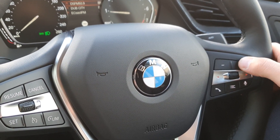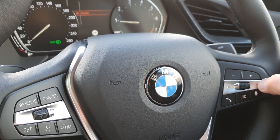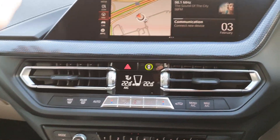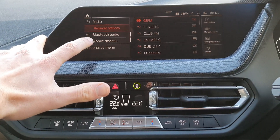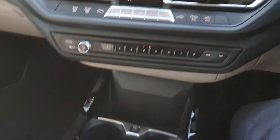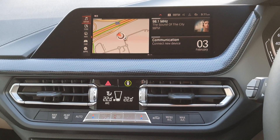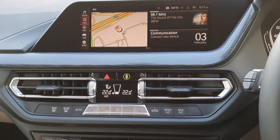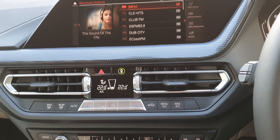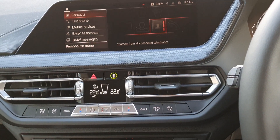You have voice control, volume control, and you can also make or accept phone calls through the steering wheel. Moving on to the BMW tele-service, fully touch screen, or you can use the BMW iDrive system to control it. It has features such as media, enhanced Bluetooth, communications, sat nav navigation, and many other extras.